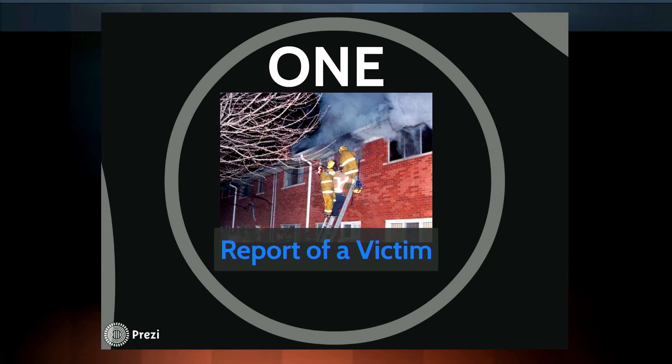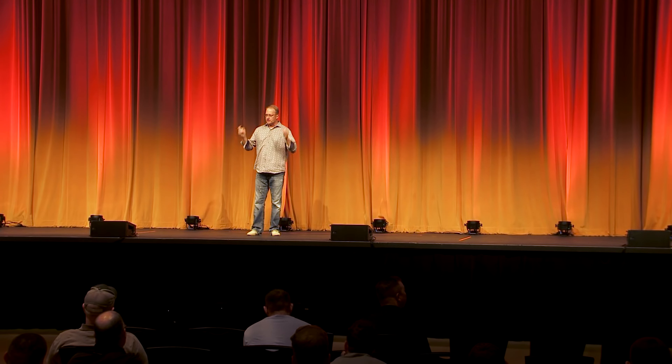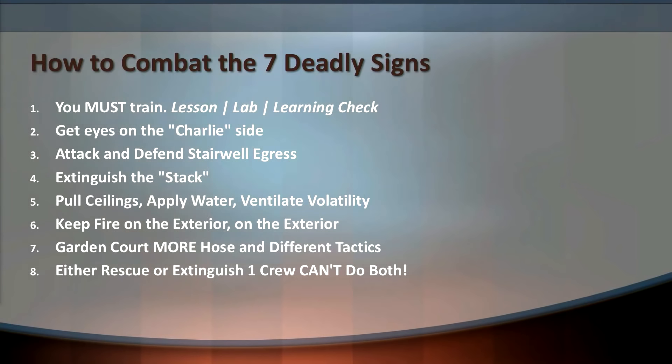Number one, the deadliest sign: a report of victims. What I have seen across the board is a very unique teeter-totter — when a report of victims comes in, either the department rises to meet that challenge based on training and experience, or they collapse and do the most ridiculous things, hurting themselves and potentially losing victims. Everyone is susceptible to hearing that on the radio. What are you going to do when you arrive at a garden-style apartment with multiple victims reported trapped on upper floors? You should know each floor is a unique apartment, with kids, families, and low-income residents — people who are likely to be trapped.